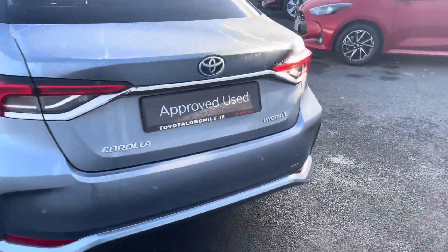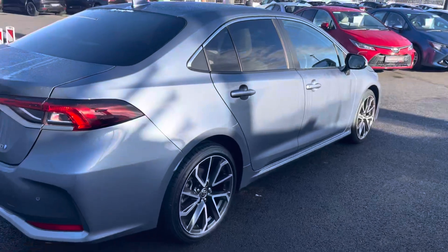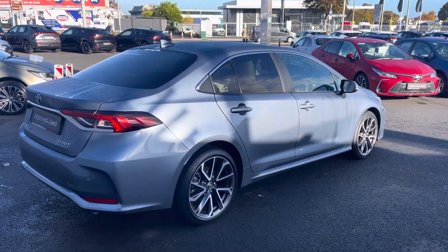At the back you have your sensors and reversing camera, and privacy glass.